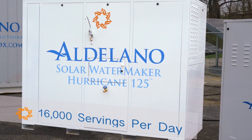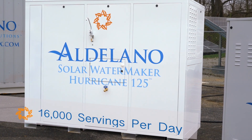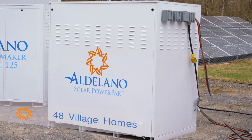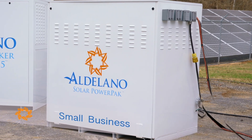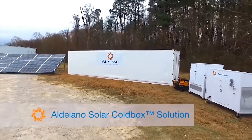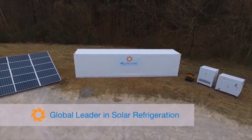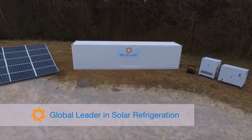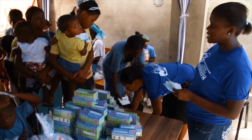Your solar water maker can produce up to 16,000 servings of fresh drinking water per day. Your solar power pack can power 48 village homes or a small business. And for greater needs, we can combine multiple units — all portable, plug-and-go. So you ask: who is Aldolano's solar cold chain solutions, and what makes them a global leader in totally off-grid solar economic development?